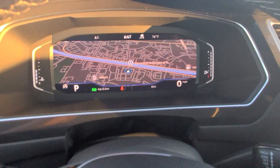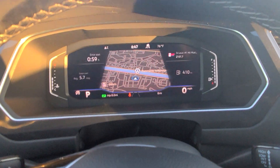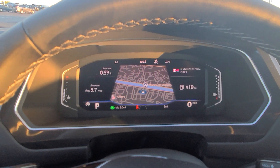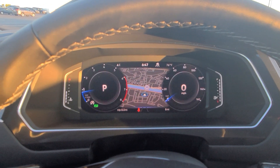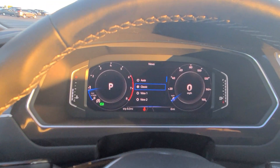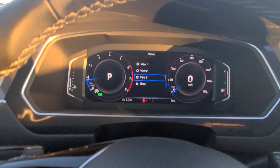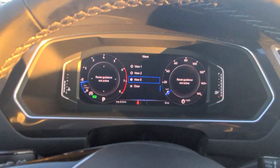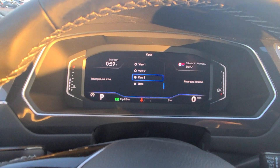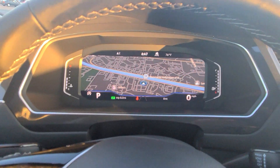You also have Volkswagen's digital cockpit right here — three customizable screens with adjustable views. There's widescreen, crop screen, and dial screen. If I touch and hold, I can change the view between classic, auto, view one, view two, and view three. Pretty cool that you can customize the setup like that.